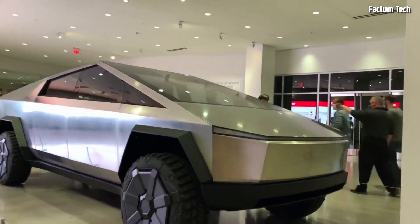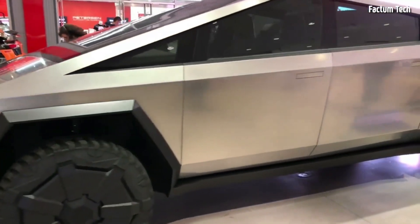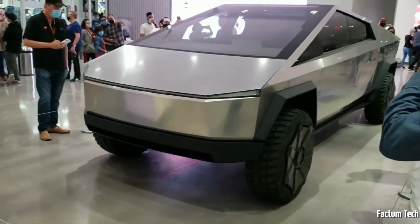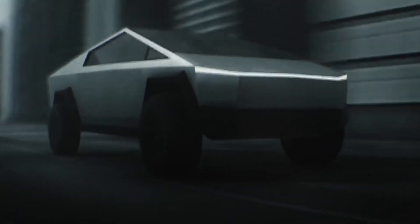Cybertruck's market. The Cybertruck delivery timeline has a lot of eyes on it, not only because of the electric pickup's attraction, but also because of the ongoing rivalry to deliver electric pickup trucks to America. The Cybertruck, which was supposed to be the first to market, is now falling behind. When it was first introduced in 2019, it was expected to hit the market by the end of 2021. Elon Musk warned that getting the Cybertruck to market would be difficult due to features like the steel exoskeleton body, which necessitates entirely new manufacturing techniques.